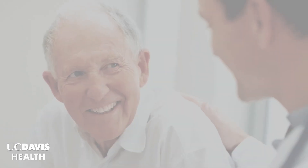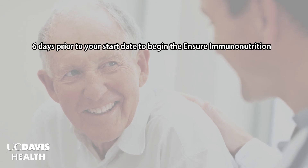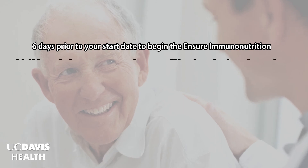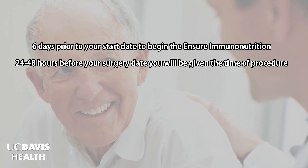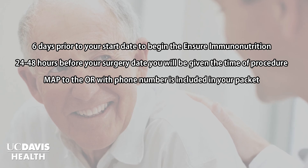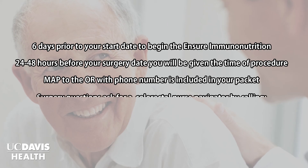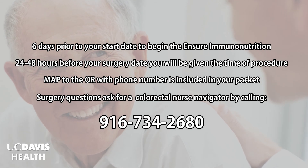Besides these seven steps, here are some general notes to keep in mind. Our staff will call you with your surgery date, and then you can count back six days from that date to determine when to start your Ensure immunonutrition. The OR staff will be in touch 24 to 48 hours before your surgery to tell you the time of your procedure. You will find a map to the OR in your packet of information and a phone number to call if you have not heard from the OR staff about your procedure time 24 hours before. After watching this video, if you have questions about preparing for your surgery, please call the Cypress Clinic and ask to speak with the colorectal nurse navigator. The telephone number is 916-734-2680.